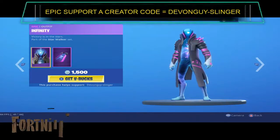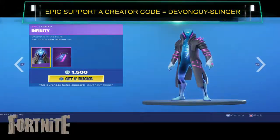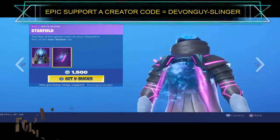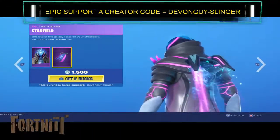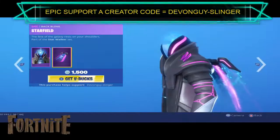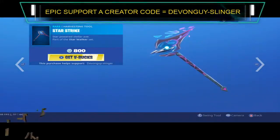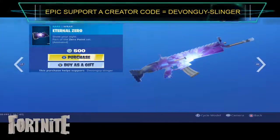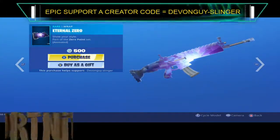Very nice indeed. We have the Infinity Skin. This does come with the Star Filled Back Bling — absolutely amazing Back Bling. We have the Star Strike Harvesting Tool and the Eternal Zero.